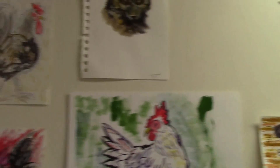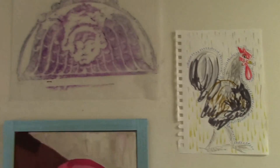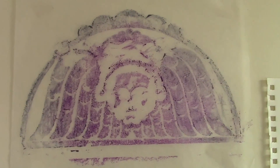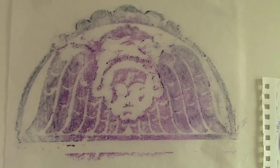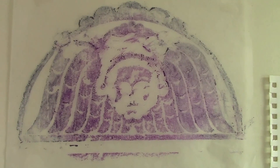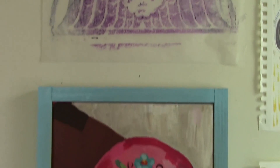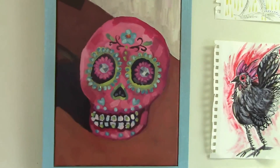Going back over this way for a moment — this is a headstone rubbing from a graveyard on the east coast, dating back to the early 1700s. And here's a still life.